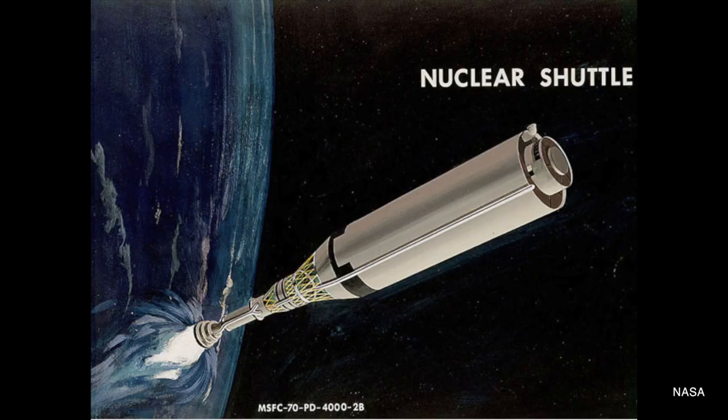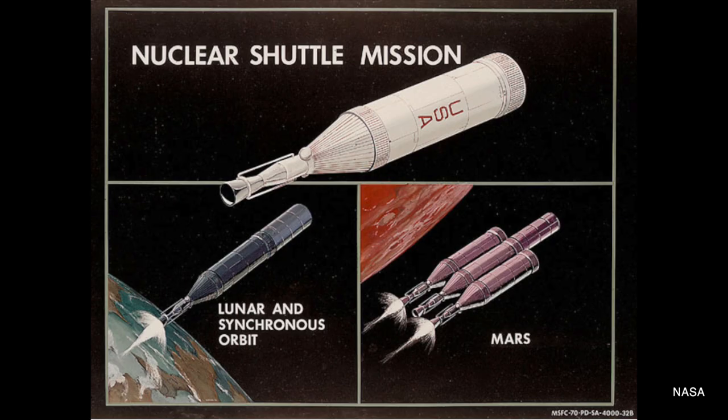Another option is nuclear propulsion. A nuclear thermal rocket generates thrust by using cryogenic hydrogen to cool a fission reactor core. The gas is heated and expands, and the expanding gas is directed through the nozzle to generate thrust.